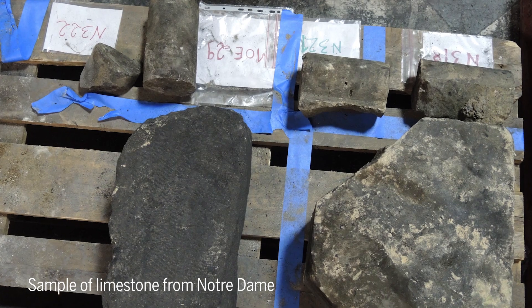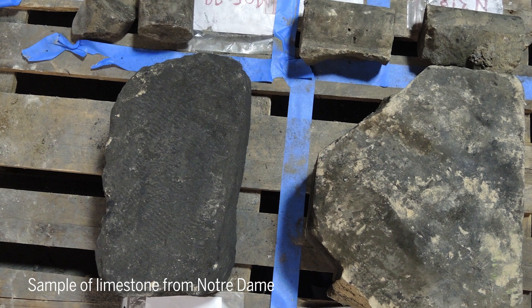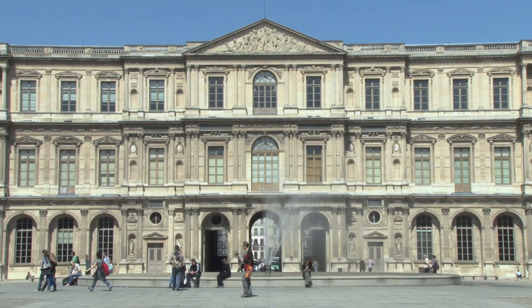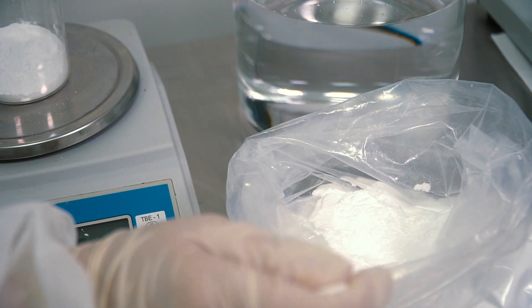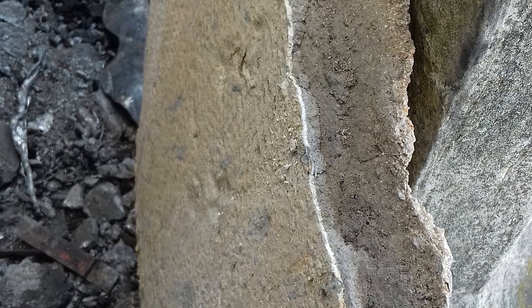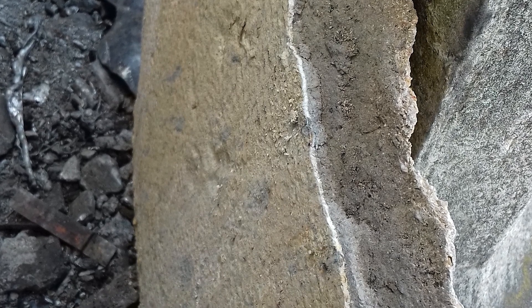To restore the balance of forces, researchers also need to understand how the stone in the walls and vault were altered by the fire. Most of Notre Dame was constructed with limestone, an iconic stone used all over Paris, including at the Louvre. At 800 degrees Celsius, limestone can turn to a soft white powder known as lime. Even before this point, at 300 degrees Celsius, fire can begin to reduce its strength.